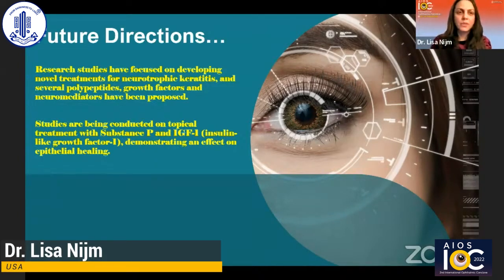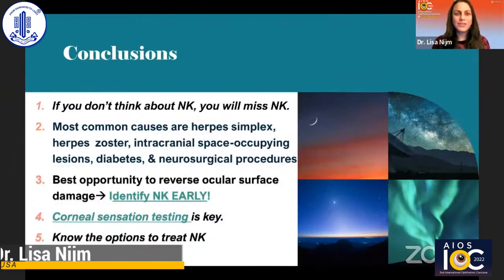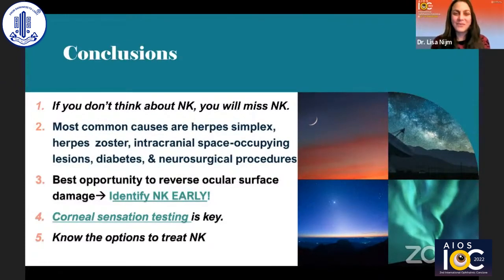In summary: if you don't think about NK, you will miss NK. The most common causes are herpes simplex, zoster, intracranial space-occupying lesions, diabetes, and neurosurgical procedures. The best opportunity to reverse ocular surface damage is early identification — a great reminder for routine corneal sensation testing. Knowing the treatment options, incorporating newer options sooner into practice, and recognizing that the pathophysiology is now better studied with new treatments coming along the way. Thank you very much.